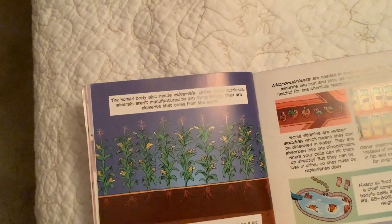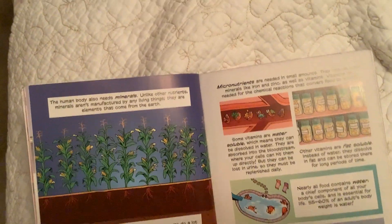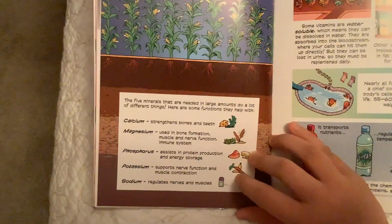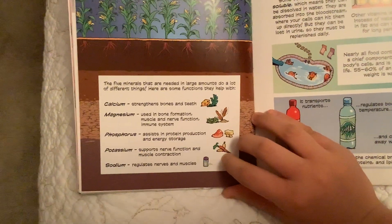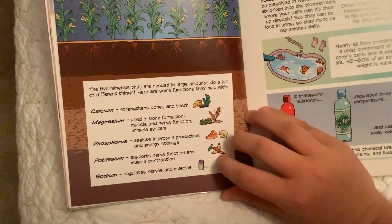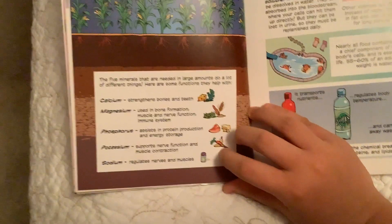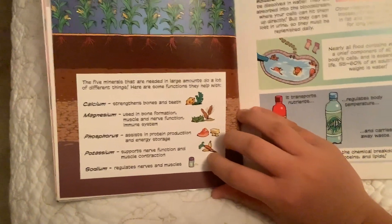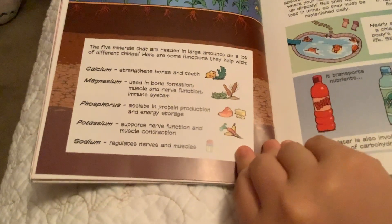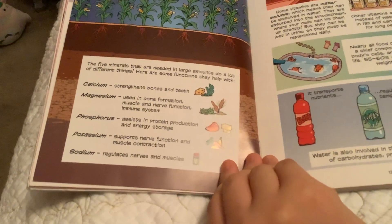The human body also needs minerals. Unlike other nutrients, minerals aren't manufactured by any living things — they are elements that come from the earth. The five minerals needed in large amounts serve many functions: calcium strengthens bones and teeth; magnesium is used in bone formation, muscle, and nerve function, and supports the immune system; phosphorus assists in protein production and energy storage; potassium supports nerve function and muscle contraction; and sodium regulates nerves and muscles.